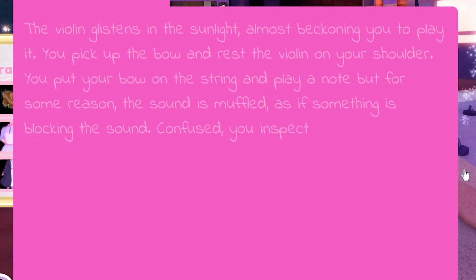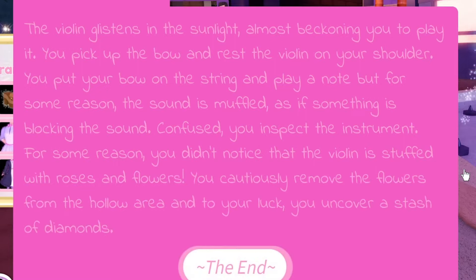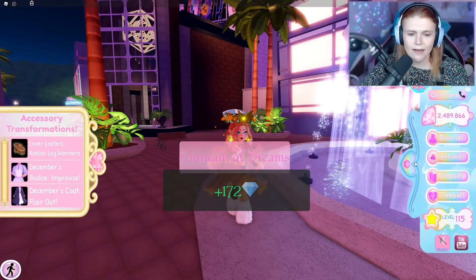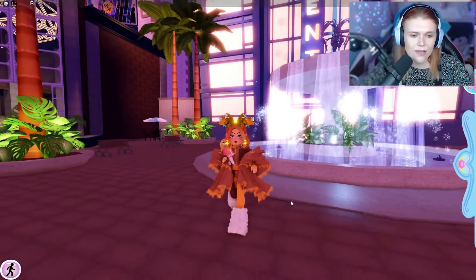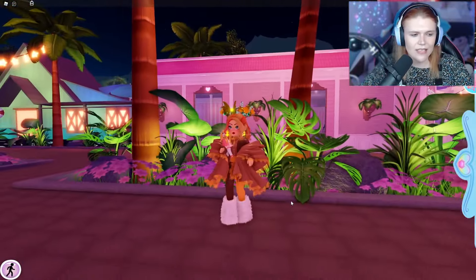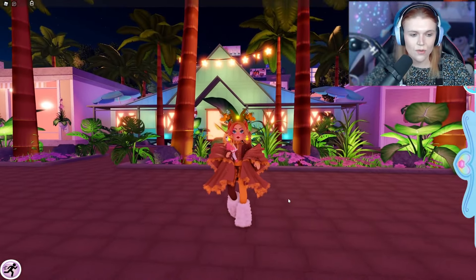You never know, I might get one. The violin glistens in the sunlight, almost beckoning you to play it. You pick up the bow and rest the violin on your shoulder. You put your bow on the string and play a note, but for some reason the sound is muffled, as if something is blocking the sound. Confused, you inspect the instrument — you didn't notice that the violin is stuffed with roses and flowers. You cautiously remove the flowers from the hollow area, and to your luck, you uncover a stash of diamonds. So that's not the halo — we got diamonds. Mafalda's not going to need that from me. But you guys can see that obviously there are various different outcomes, so do make sure to check them out, and if you get one that is different, make sure to let Mafalda know.